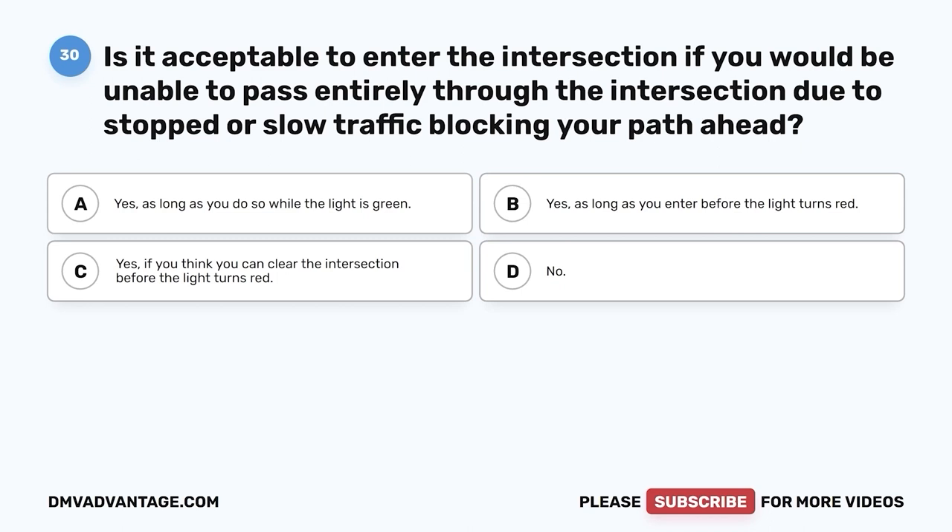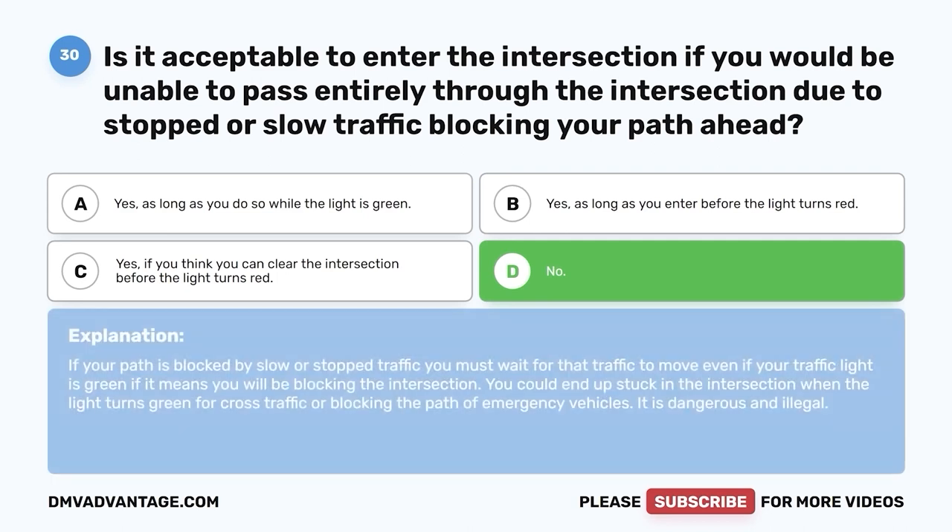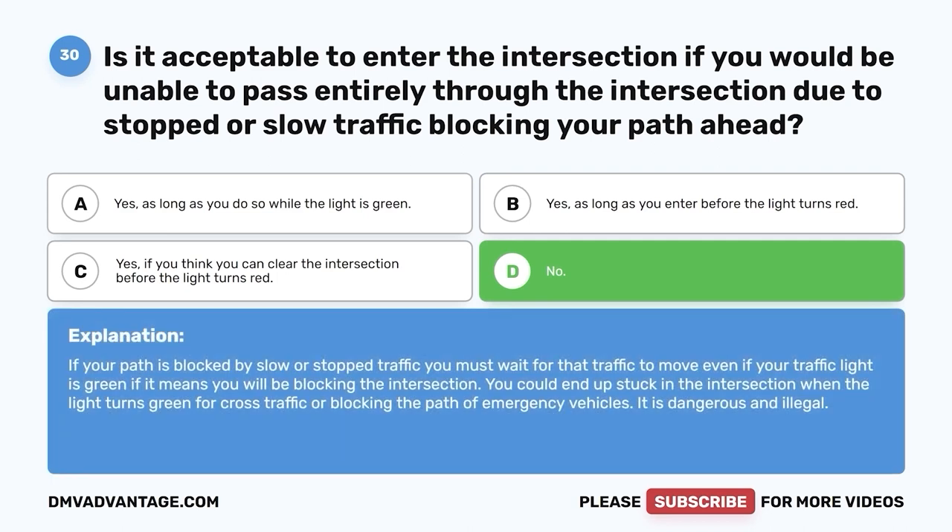Question 30. Is it acceptable to enter the intersection if you would be unable to pass entirely through it due to stopped or slow traffic blocking your path ahead? A. Yes, as long as you do so while the light is green. B. Yes, as long as you enter before the light turns red. C. Yes, if you think you can clear the intersection before the light turns red. D. No. The correct answer is D, no. If your path is blocked by slow or stopped traffic, you must wait for that traffic to move, even if your light is green, if it means you will be blocking the intersection. It is dangerous and illegal.